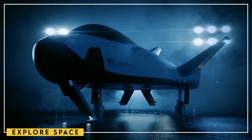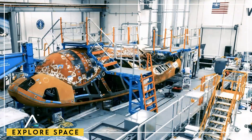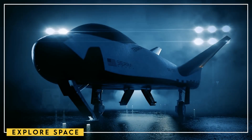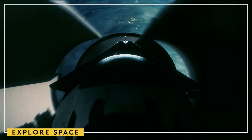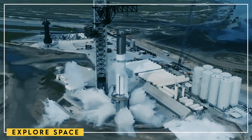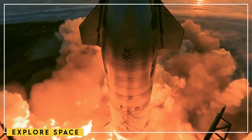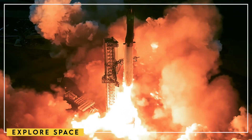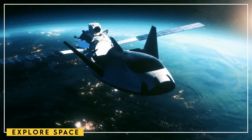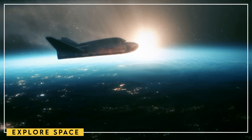First, we'll talk about the Dream Chaser space plane, because it is a marvel of engineering and has been a decade in the making. Just look at how sleek and resilient this vessel is, designed to glide through space and return to Earth. We're also going to tell you some of the most fascinating aspects about Starship's third flight test. And finally, we'll run through the difficulties facing Europe's Vega rocket. Let's start with the Dream Chaser and some of its ridiculously good aspects.